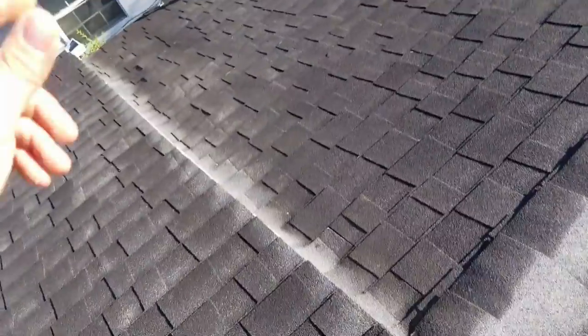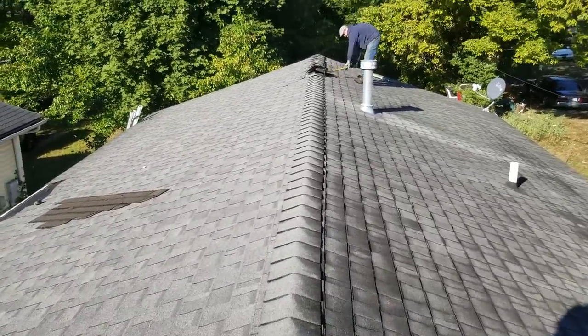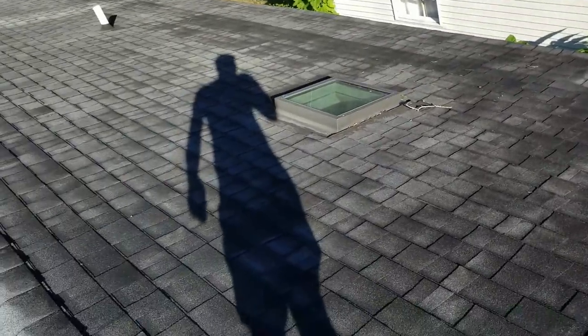All right, what's up everybody - we're out here in South Bend, traveled an hour and a half to do a roof for one of my real estate buddies. This is 17 square and we're gonna try and get it busted out in a day.